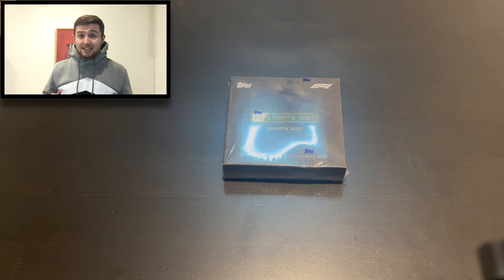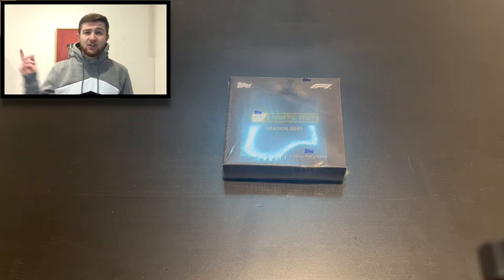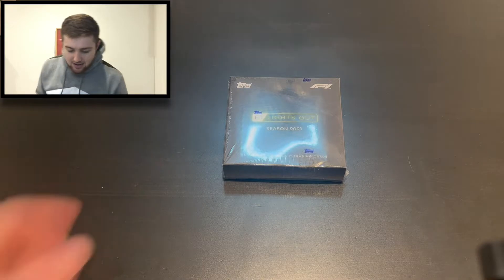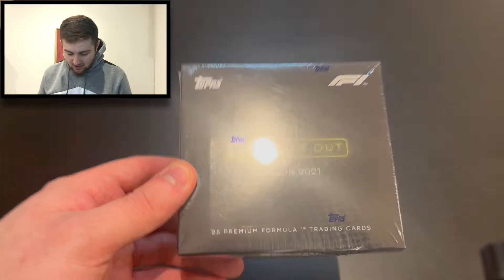It's the Lights Out box, which retails at 35 pounds. Without further ado we're going to get straight into the video. Here it is — this fantastic Lights Out box. There are 25 premium Formula One trading cards inside.